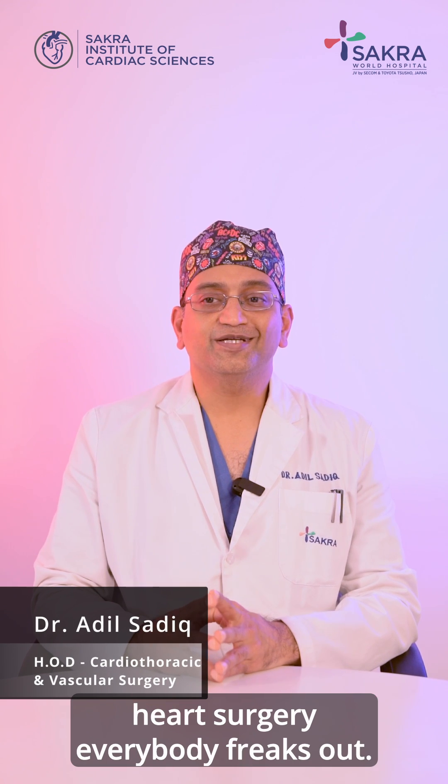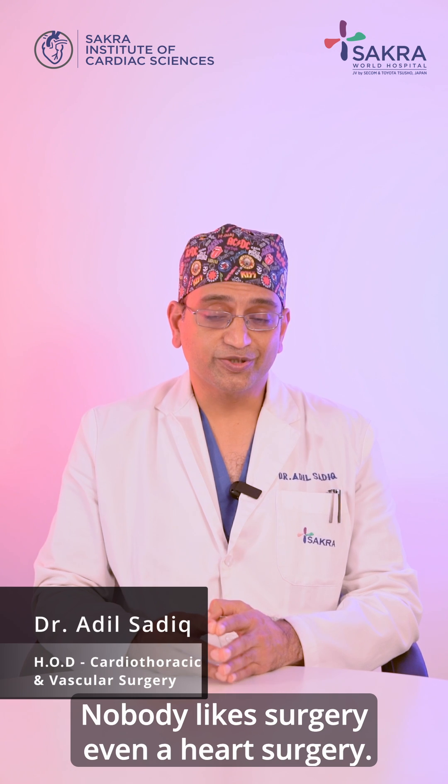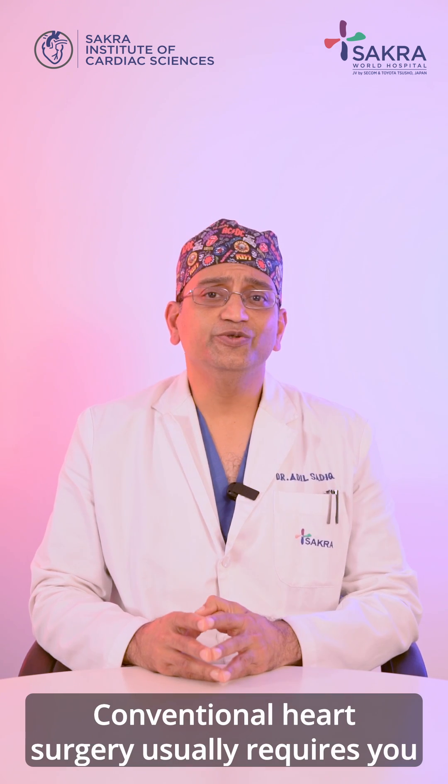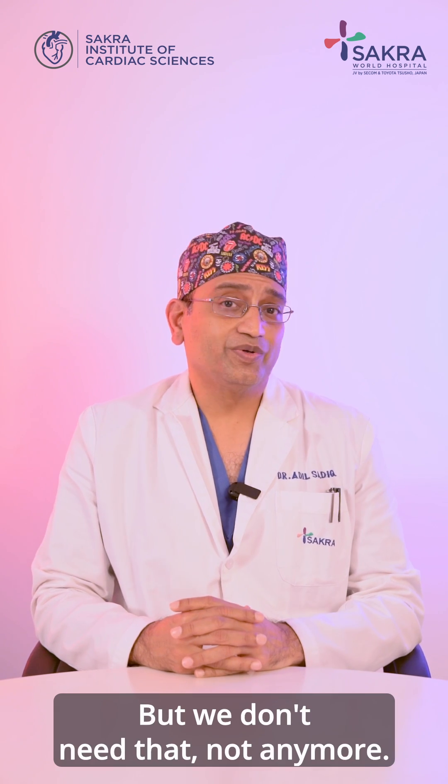Whenever a patient has been advised heart surgery, everybody freaks out. Nobody likes surgery, leave alone heart surgery. Conventional heart surgery usually requires you to have an incision that cuts the chest bone, but we don't need that — not anymore.